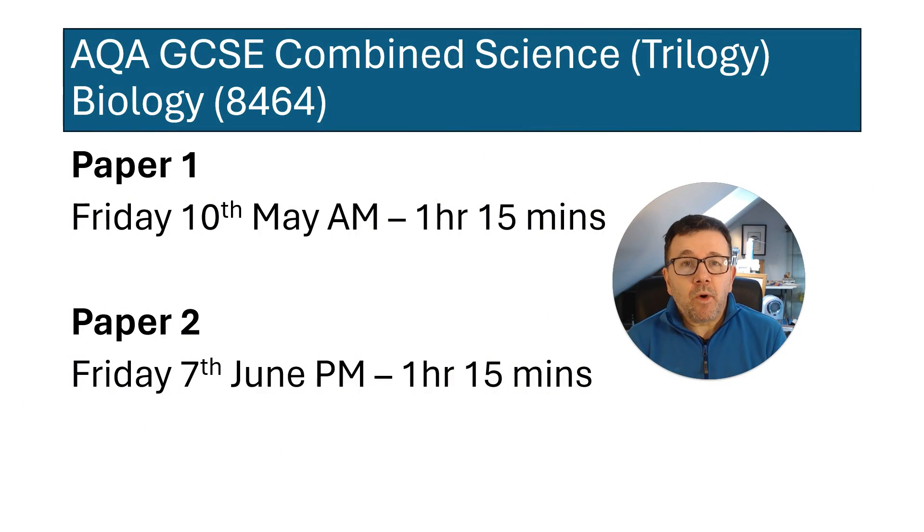Paper 1 is on Friday 10th of May in the morning and it's 1 hour 15 minutes. Paper 2 is Friday 7th of June in the afternoon, which is 1 hour and 15 minutes.